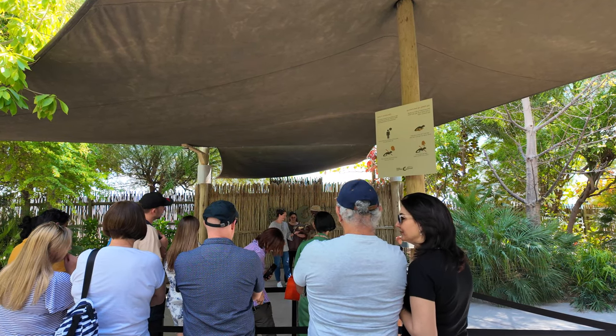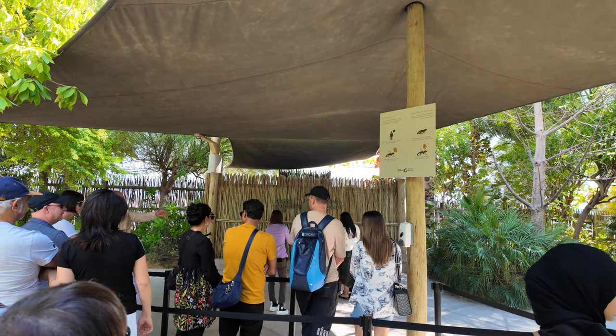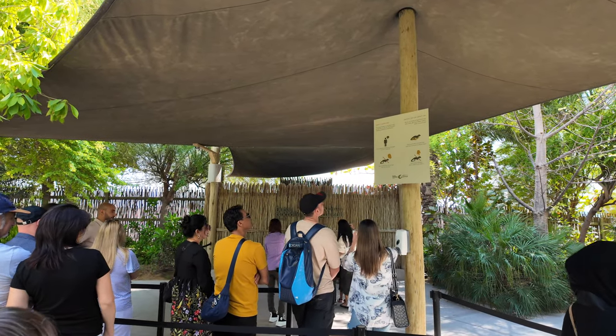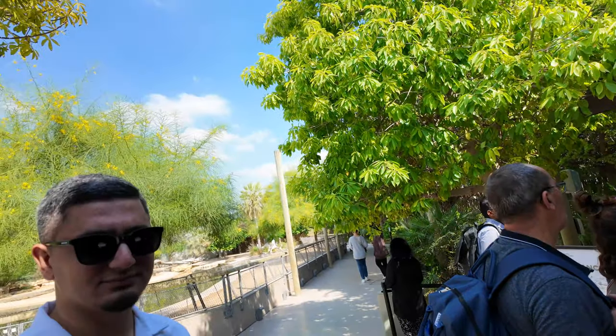We just came to another area where you can touch and interact with the baby crocodiles. There is a little bit of a queue but it's moving very quickly. Of course, from our group, Ibo will touch the crocodile. Ibo, the crocodile is waiting for you — I think I will try to touch it!